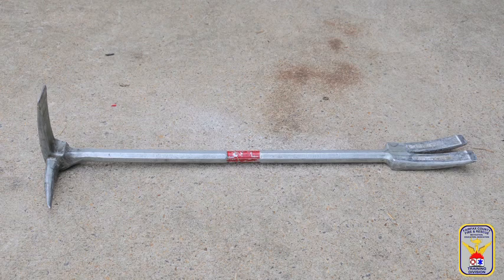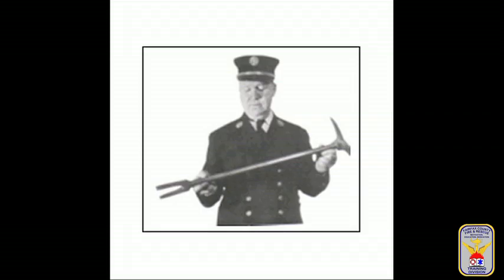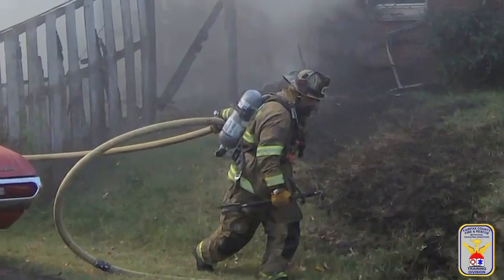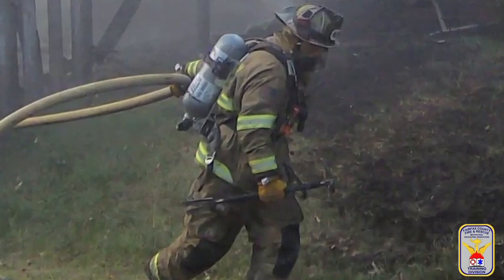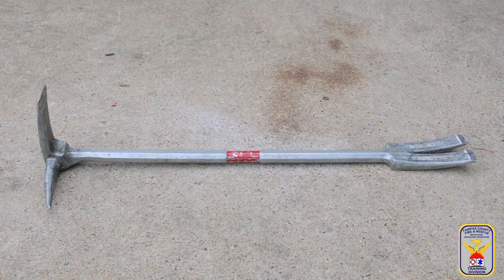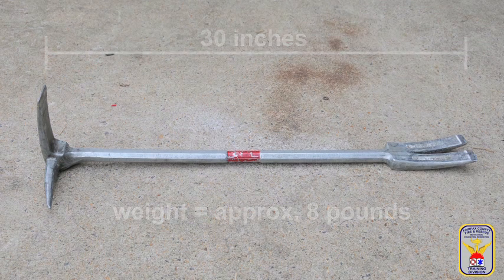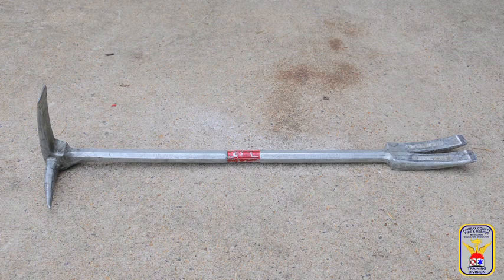The tool most synonymous with the term forcible entry is the Halligan bar. Invented by FDNY Deputy Chief Hugh Halligan in 1948, the Halligan bar can be found on most fire apparatus throughout the country as well as in Fairfax County. The standard Halligan bar is 30 inches long and weighs just over eight pounds. There are many variations of this bar, and today's rendition, called the Pro Bar, has further perfected Chief Halligan's original design.